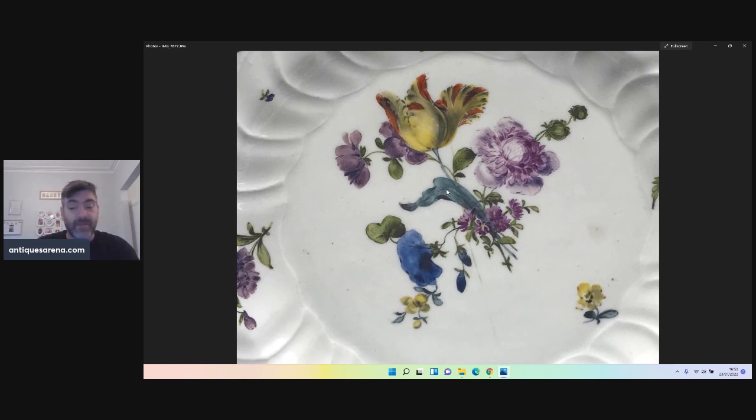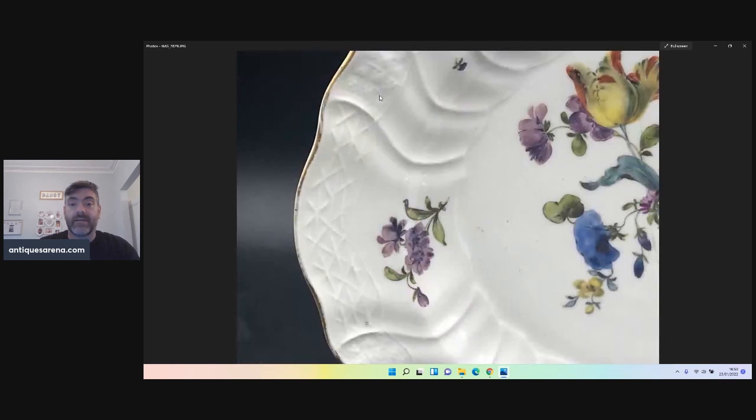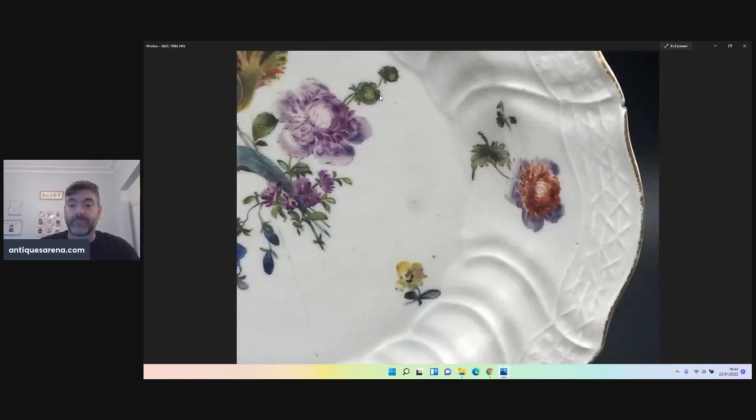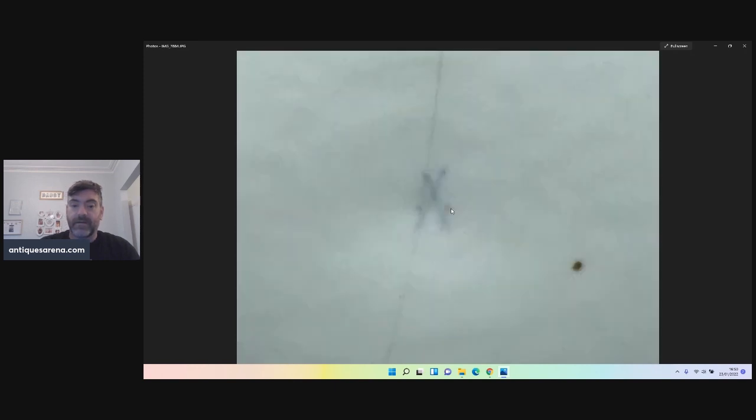Bear in mind this is not far off a 300-year-old plate — it's 1745, so about 275 years old. You can see the gilding has worn away as well as that hairline. Beautiful plate. And there's the mark — the cross swords of Meissen.